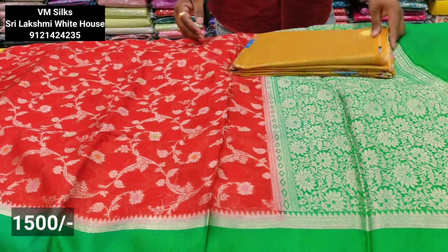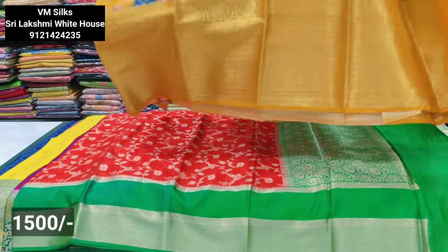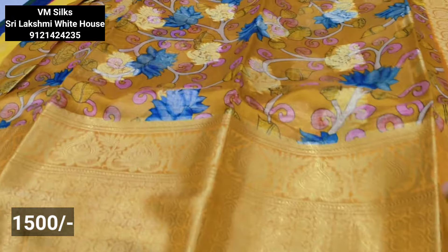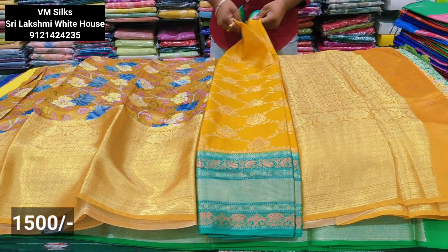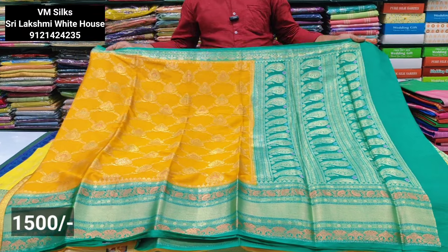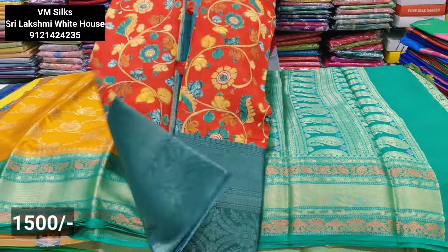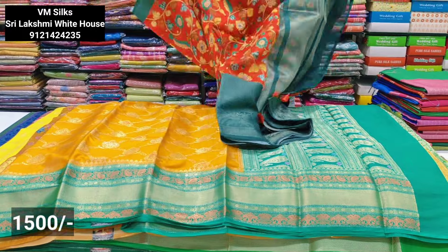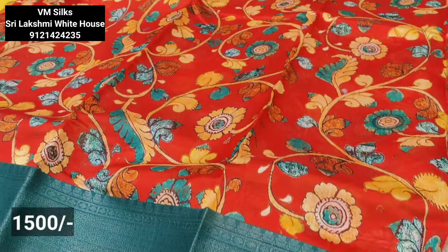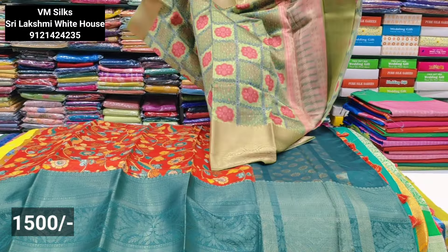This is a green color combination. It is also a color combination style. The next color combination is a mustard yellow color combination. Mustard yellow. And the next color combination — I wear a red combination, a color pattern, color color, and this color combination is quality.